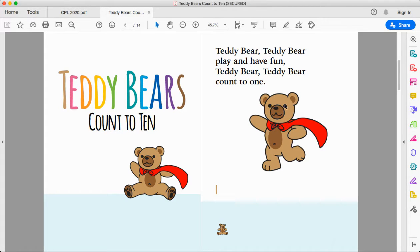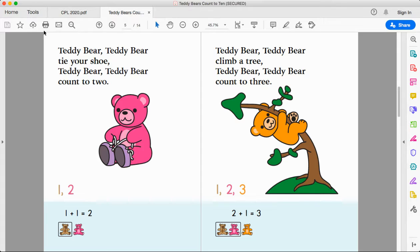One, two, three, four, five, six. Six circles. Teddy bear, teddy bear, tie your shoe. Teddy bear, teddy bear, count to two. One, two. One plus one more makes two. One teddy bear plus one more teddy bear makes two.